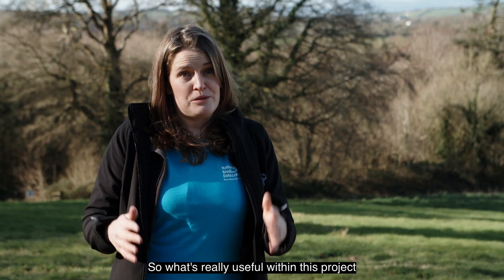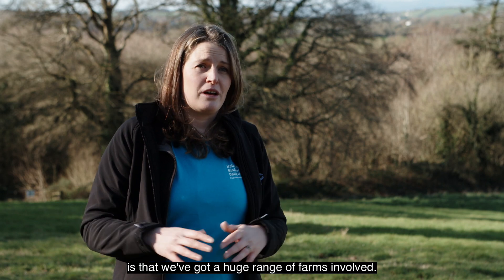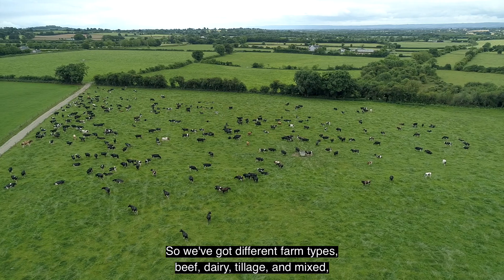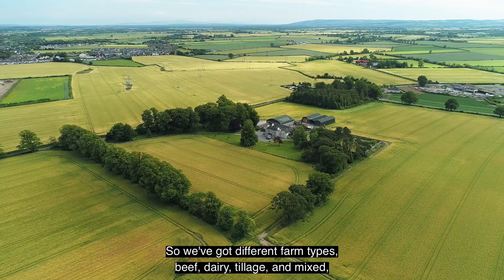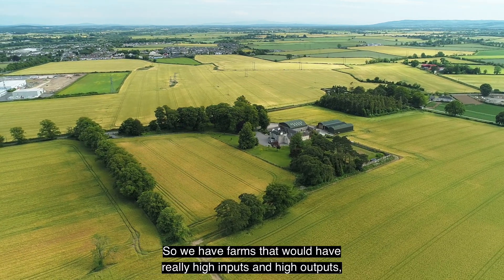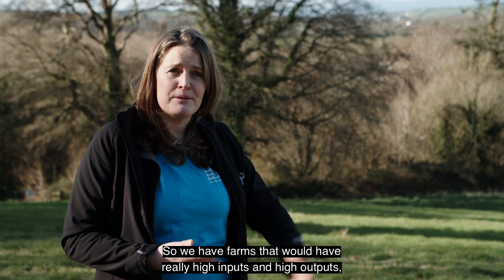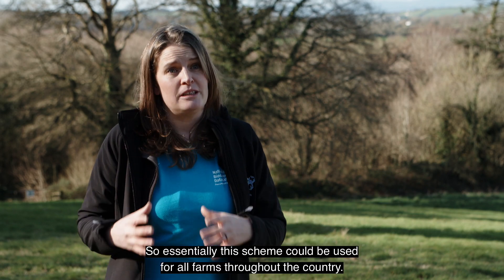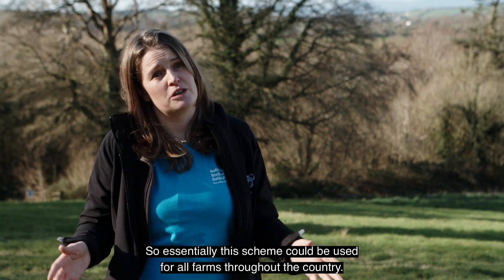What's really useful within this project is that we've got a huge range of farms involved. We've got different farm types — beef, dairy, tillage, and mixed — and within each farm type we've got different farming intensities. We have farms with really high inputs and high outputs, and other farms with low inputs and low outputs. So essentially this scheme could be used for all farms throughout the country.